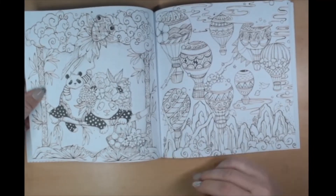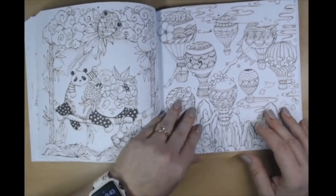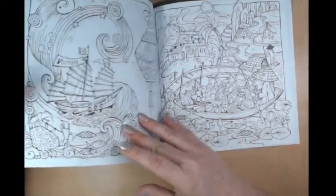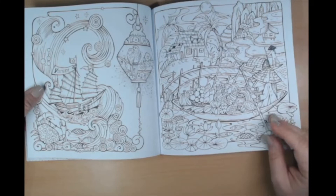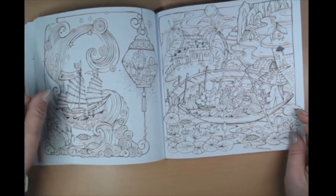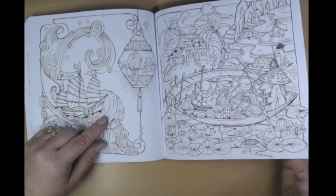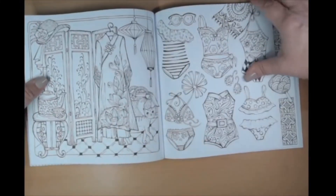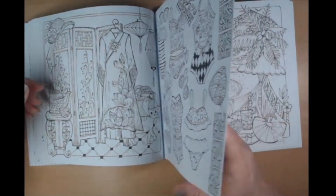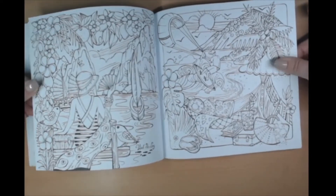Look at the little pandas! I love hot air balloons. Look at all the fruit. This lamp is something else. They're in Vietnam now - beautiful outfits.